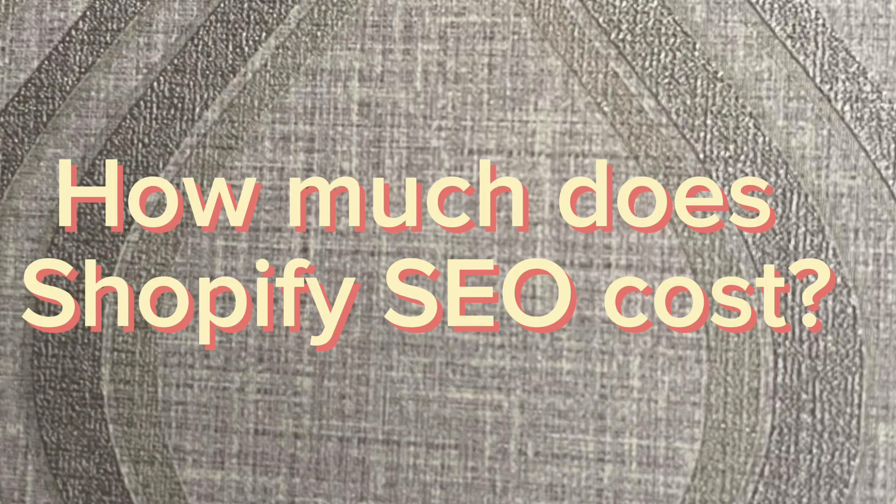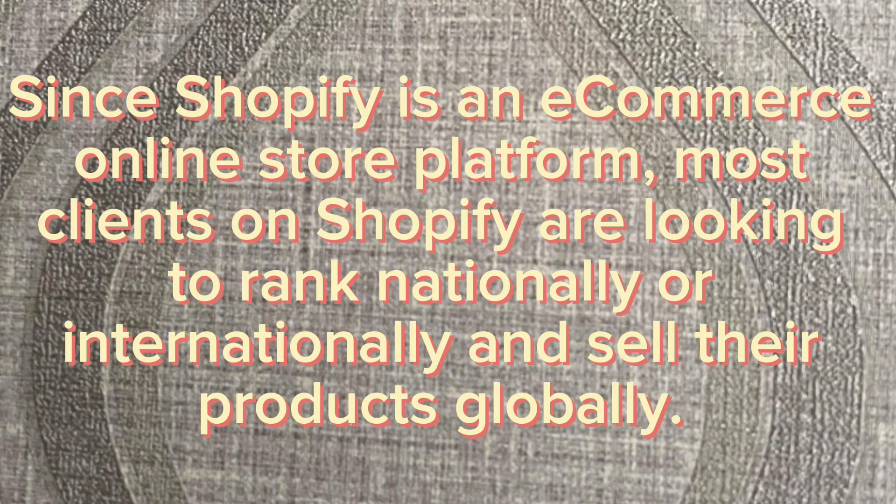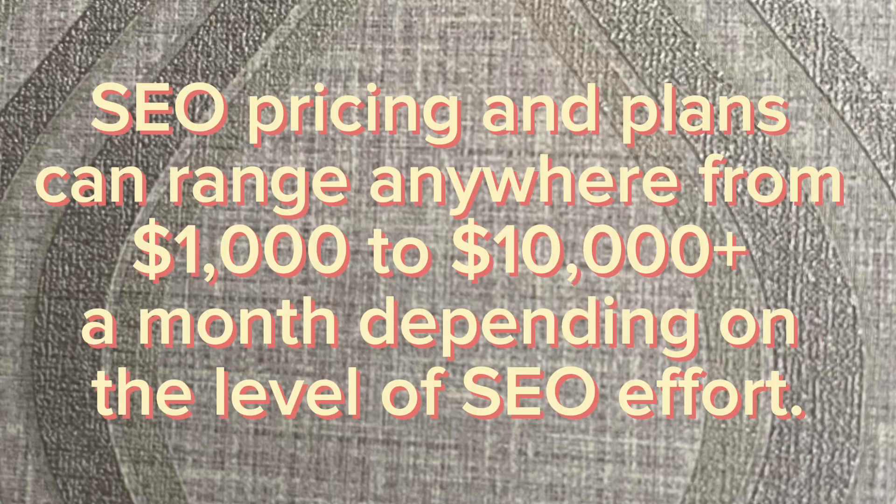How much does Shopify SEO cost? Since Shopify is an e-commerce online store platform, most clients on Shopify are looking to rank nationally or internationally and sell their products globally. SEO pricing and plans can range anywhere from $1,000 to $10,000 or more per month, depending on the level of SEO effort.